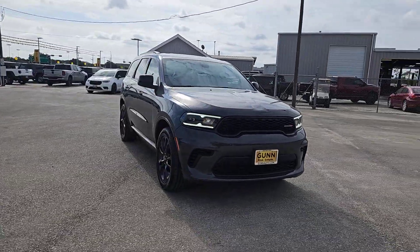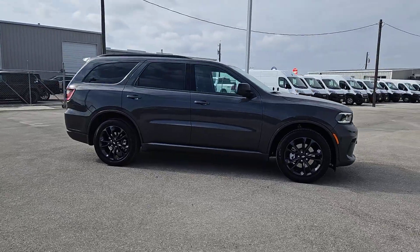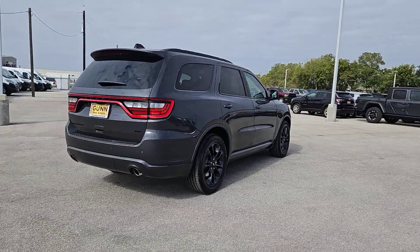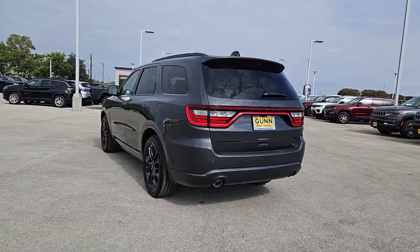Can you see yourself in the 2025 Dodge Durango? The Durango delivers rugged, full-size SUV power and capability, advanced safety features, refined comfort, third-row spaciousness, and the bold spirit born of muscle car heritage.